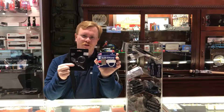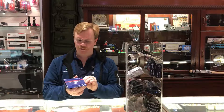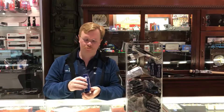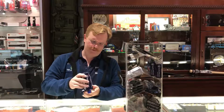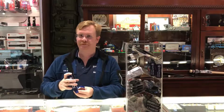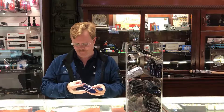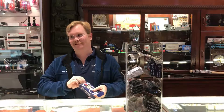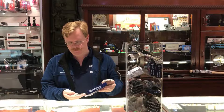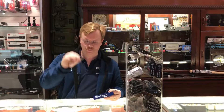Definitely some of the interesting stuff that comes in here. Of course, these are sealed, but they are like a full-blown set. I might be able to get it out of the box. Oh, cool — even comes with these fancy Smith & Wesson keys.